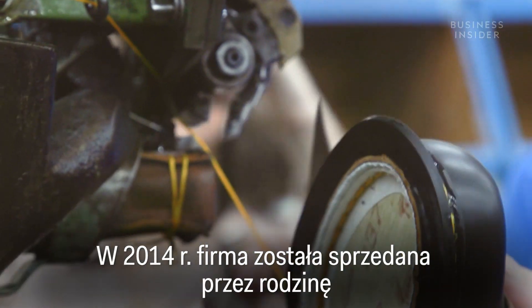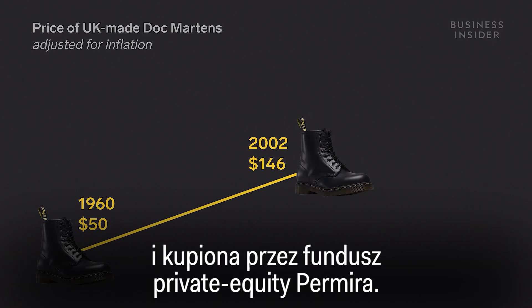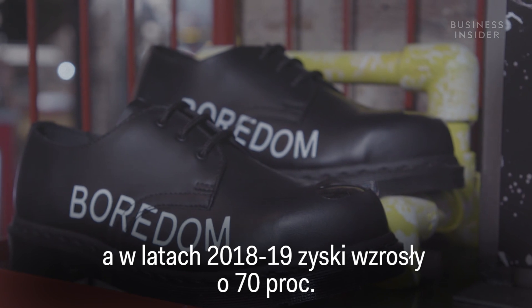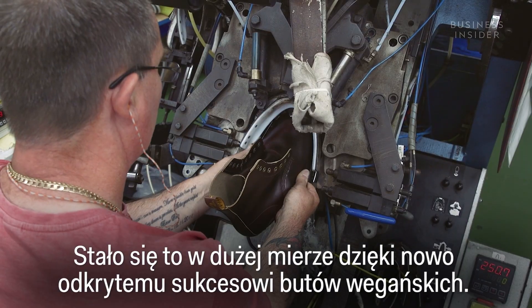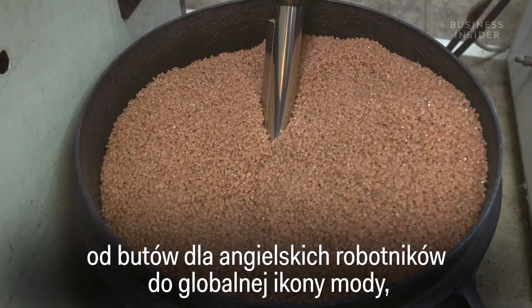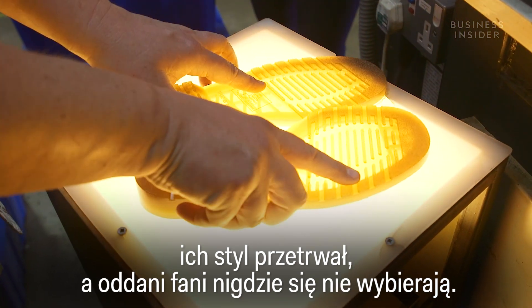In 2014, the company was sold by the family and bought by private equity firm Pamira. Since this takeover, the price of boots has risen by almost 25%, and profits were up 70% in 2018-19, in large part due to the newfound success of their vegan range. And while the boots have transitioned from an English worker's boot into a global fashion icon, their style has endured, and their devoted fan following isn't going anywhere.